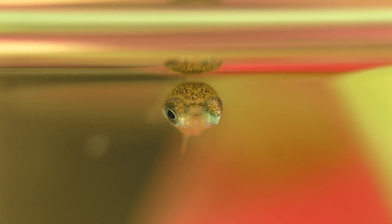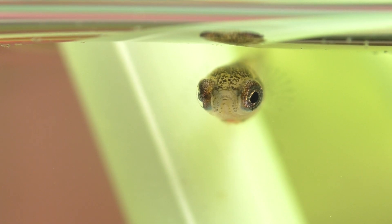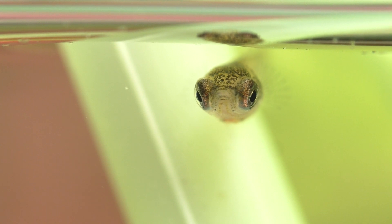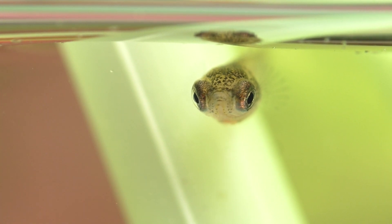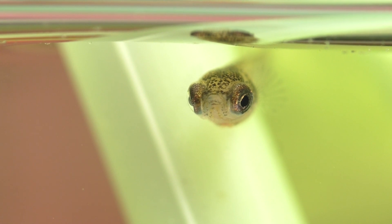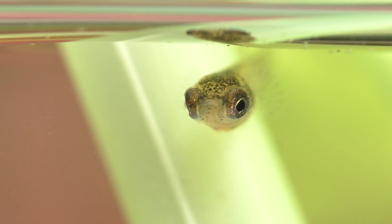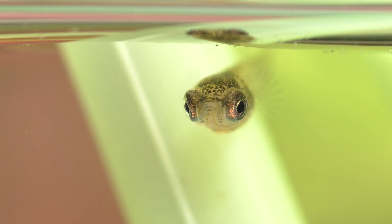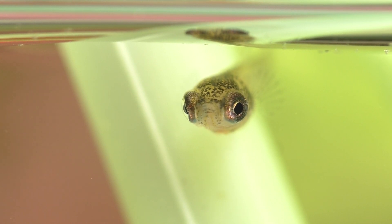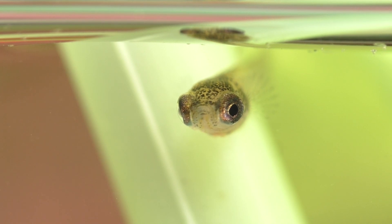Reducing the flow of water in the aquarium will help keep their food from sinking too quickly. You can turn the filter off for a few minutes to reduce the flow of water in the tank while you feed — just don't forget to turn it back on when you're done. For those guppy breeders who really want to go the extra mile, hatching your own live baby brine shrimp is probably one of the best foods to get them off to a good start.